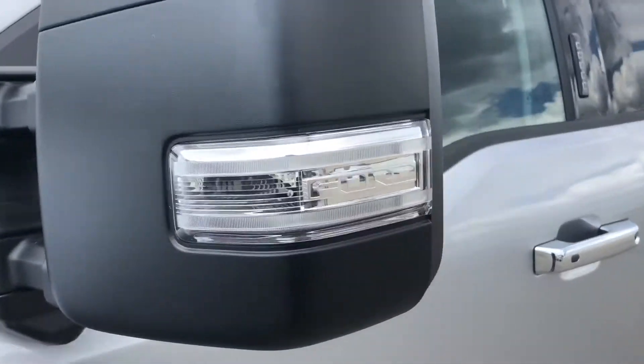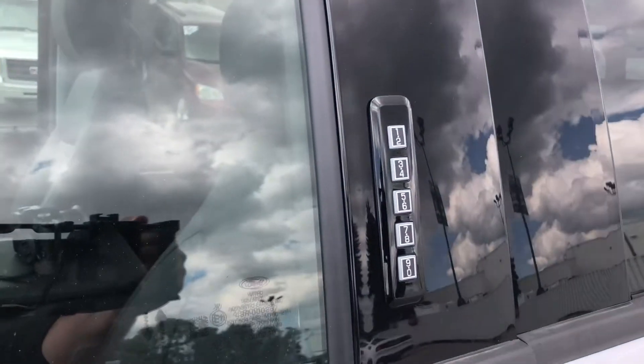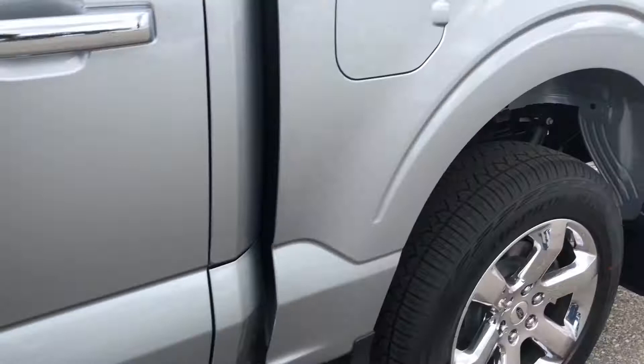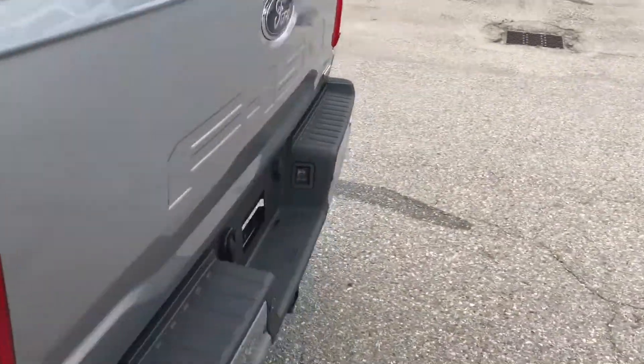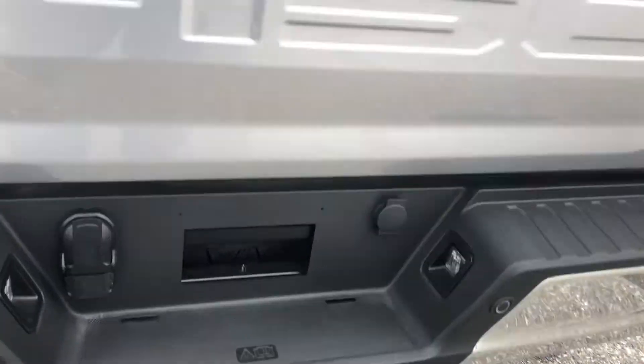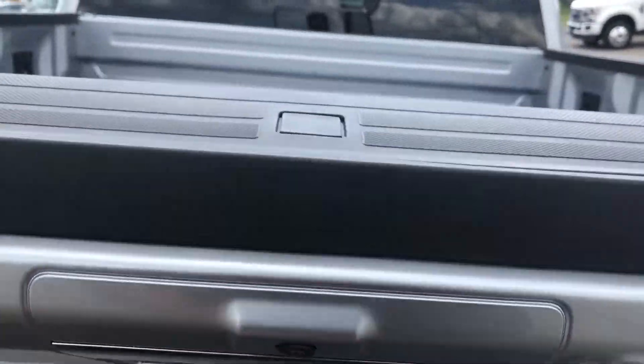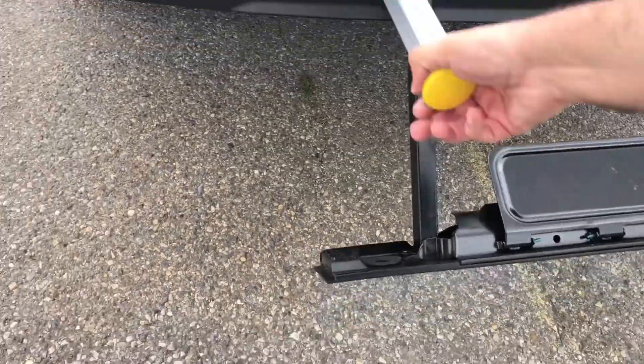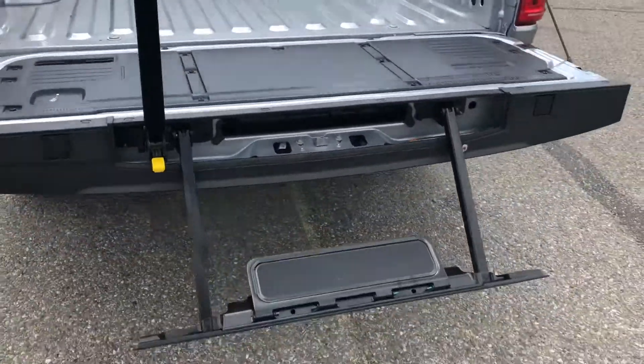It is equipped with spotlight mirrors, keyless entry keypad, rails, the XDR package, trailer package, power tailgate release, and a tailgate step with handhold.